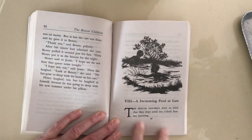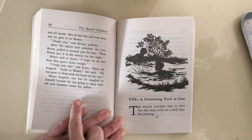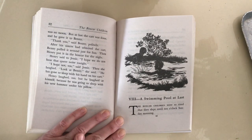All right, so we're on to Chapter 8. Henry had built Benny a new cart to help him bring stones to help build the pool. So let's see how they come together and make their swimming pool.